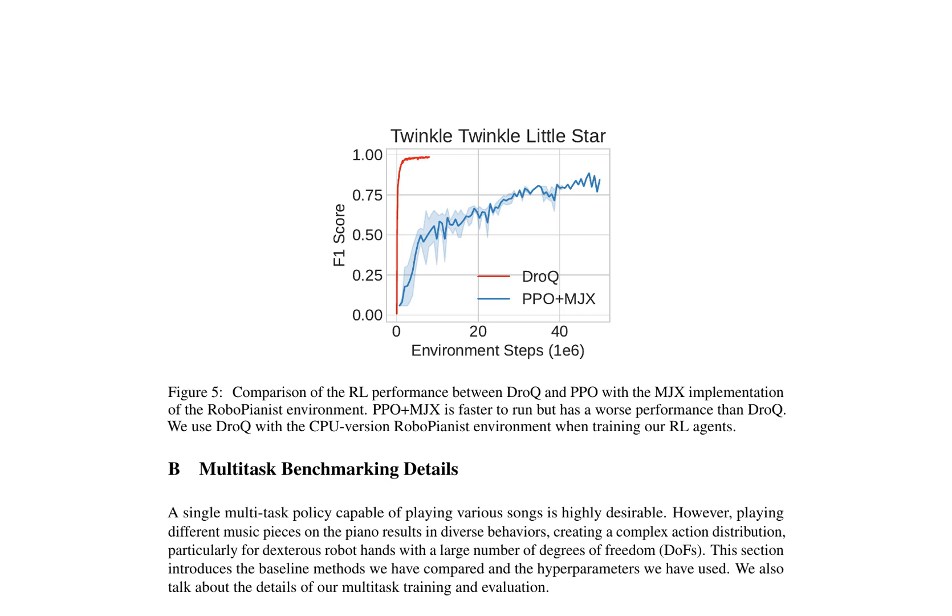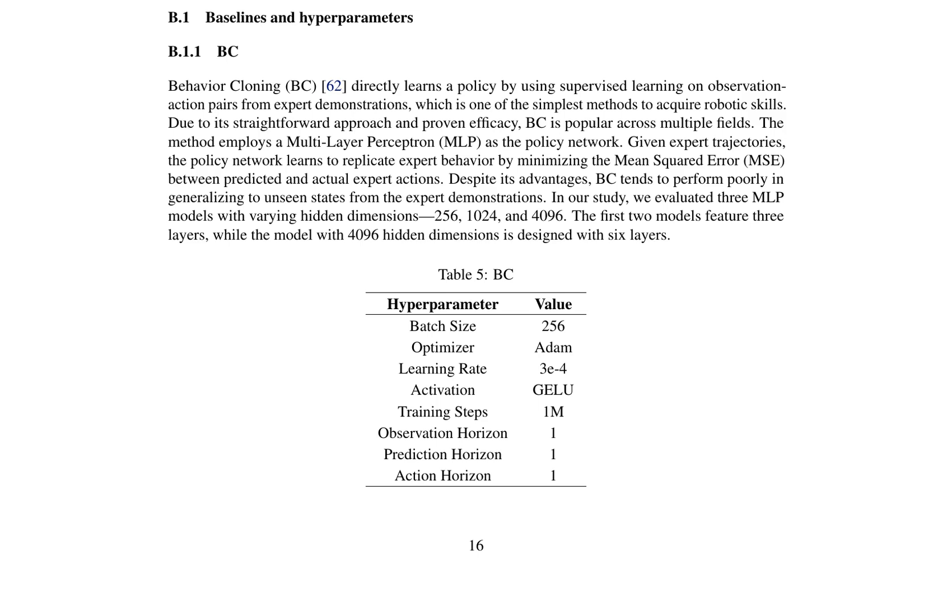The hyperparameters for the BC model include a batch size of 256, an optimizer of Adam, a learning rate of 3e-4, a GELU activation function, training steps of 1M, and observation, prediction, and action horizons of 1. In conclusion, the paper presents a detailed analysis of the development of a robotic piano player, emphasizing the importance of selecting appropriate RL agents and baseline methods for multitask training. The use of DROC with the CPU version RoboPianist environment and the evaluation of BC models with varying hidden dimensions contribute to the advancement of robotic dexterity in complex tasks like playing the piano.